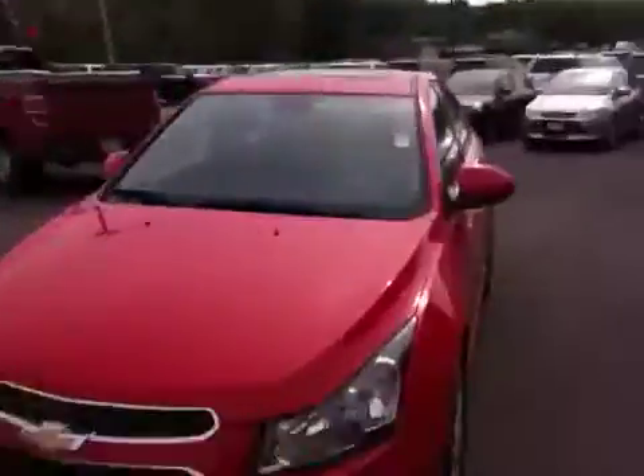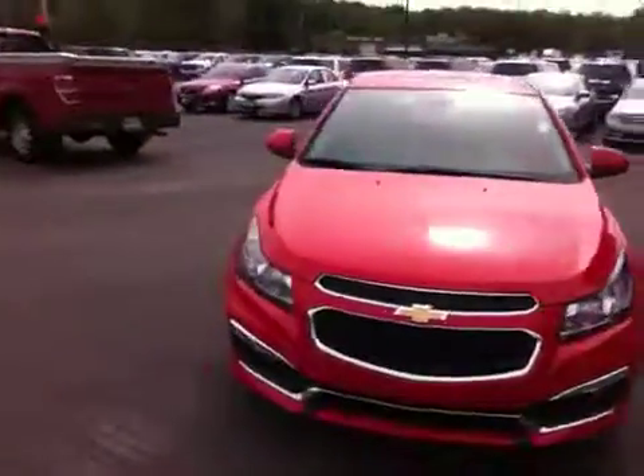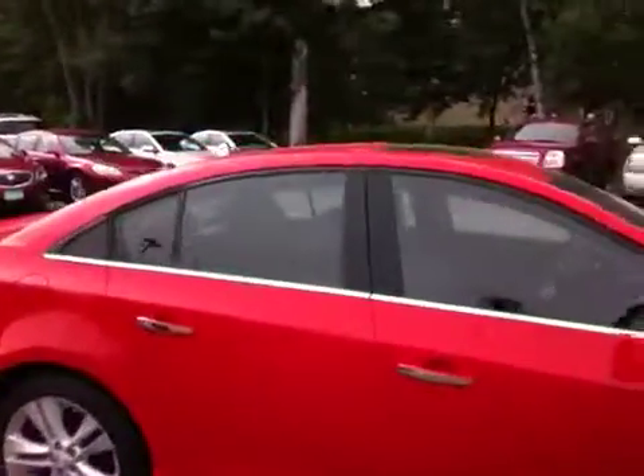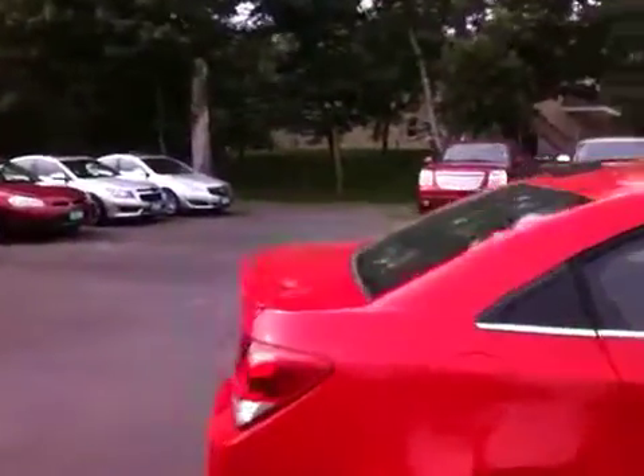Hi, good morning. This is Sean Emery over at Lear's Buick GMC in Arundel. I just want to take a minute and give you a quick walk around of this 2015 Chevy Cruze LTZ. This is a RS model, a little bit of a sportier model of the Cruze.